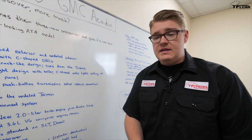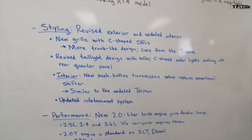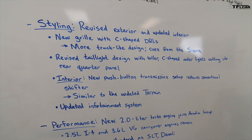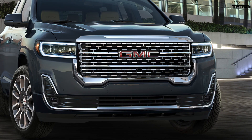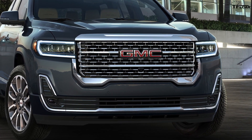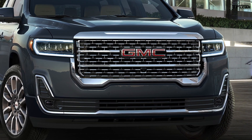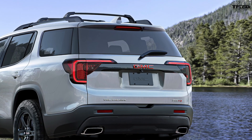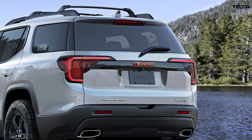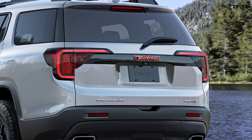Starting with styling, that's definitely the biggest change here. GMC has revised the exterior with a brand-new grille featuring C-shaped daytime running lights, which looks more truck-like, taking styling cues from the GMC Sierra pickup truck. Around the back, there's a revised taillight design with taller C-shaped outer lights that cut into the rear quarter panels.